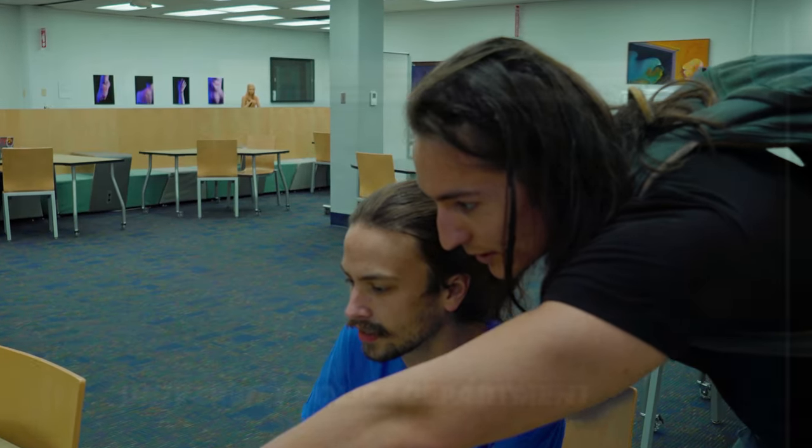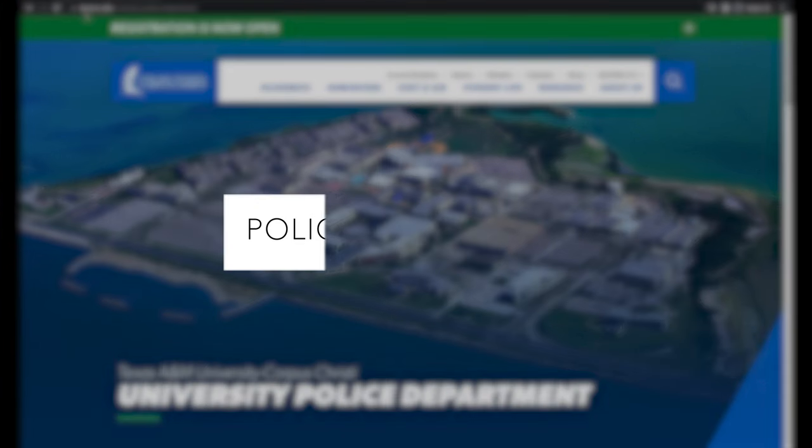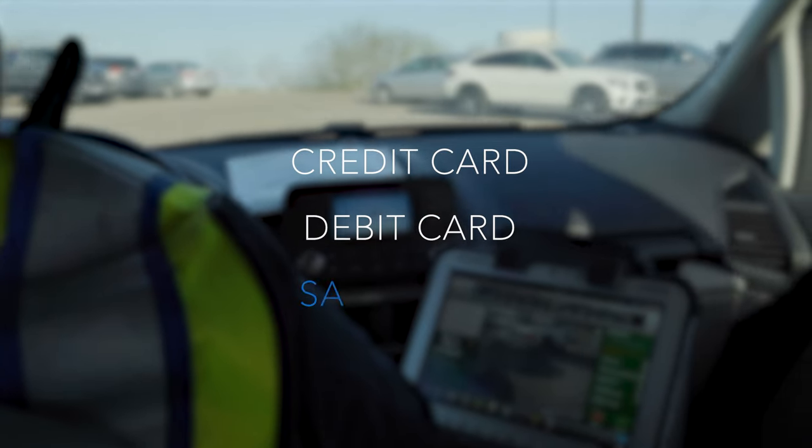For students, faculty, and staff, buying a parking pass is easy. Just visit the online parking portal to purchase or renew your permit. That website is police.tamucc.edu. There are many different payment options including credit card, debit card, or even payment through SAIL.